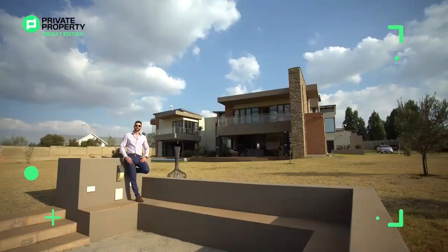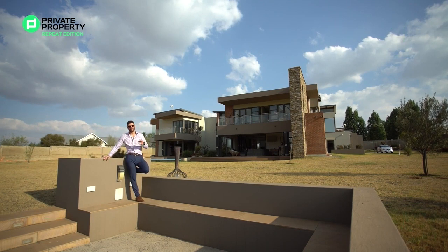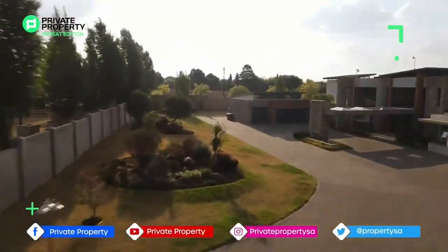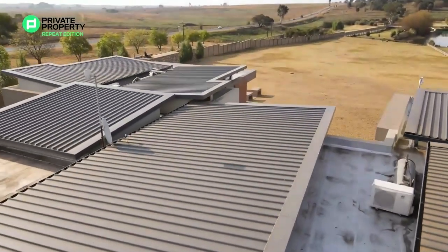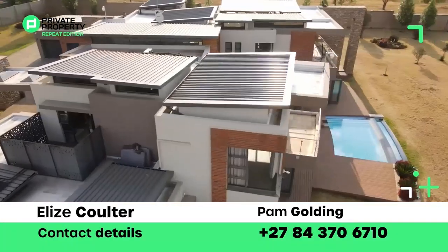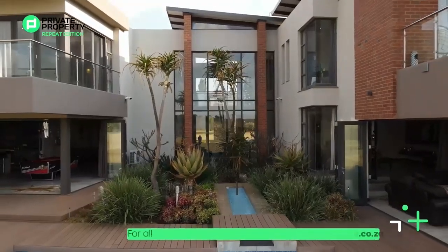Here we are outside by the fire pit enjoying the grounds and the air, and that is exactly what you get when you purchase this 14 and a half million rand home. It is absolutely stunning and so linked to the outdoors. If you think this home is the home for you, contact the agent on screen right now — all the details will also be located in the description box. Schedule a viewing at your earliest convenience.